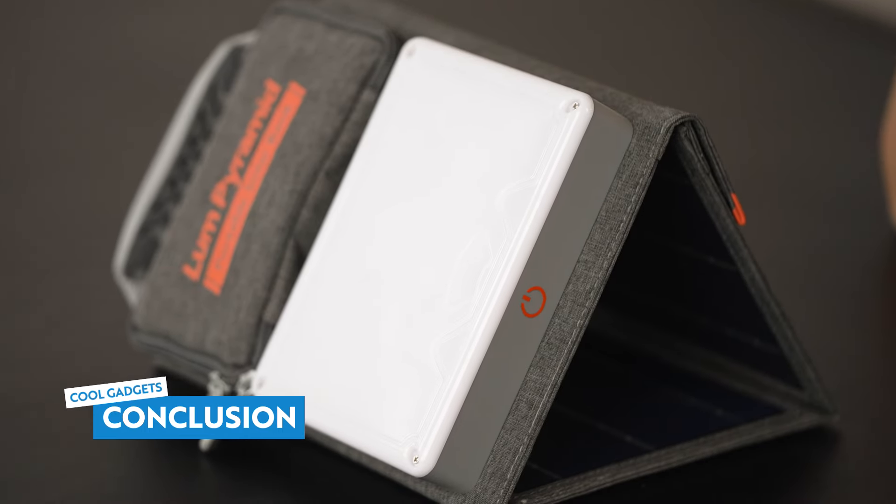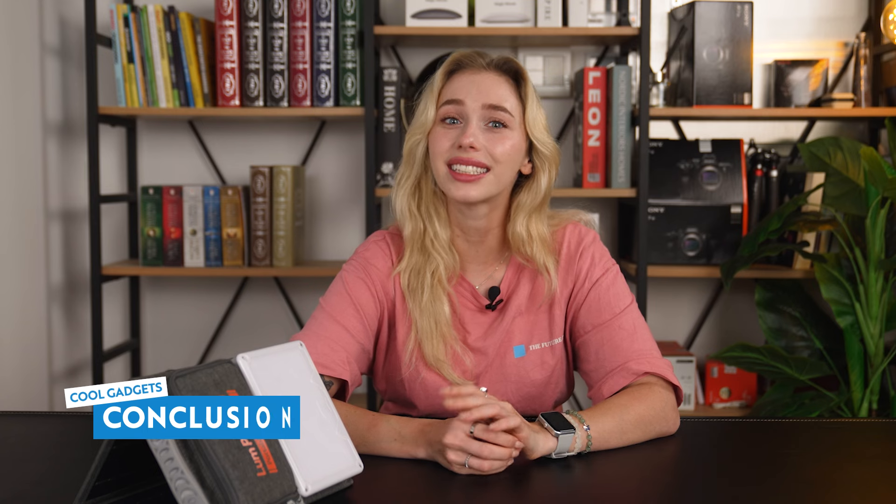Inspired by nature and the needs of outdoor enthusiasts, Lume Pyramid seamlessly integrates green technology and an eco-friendly lifestyle into one sleek device.